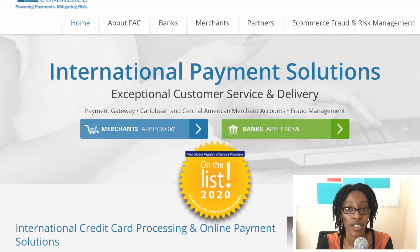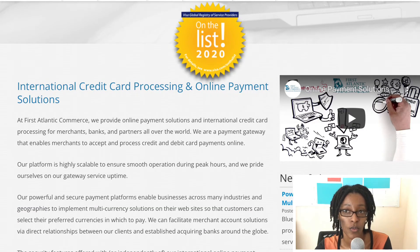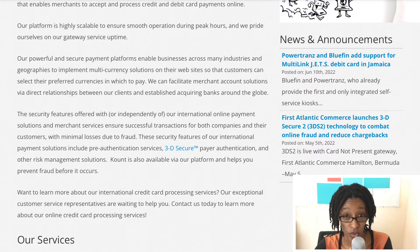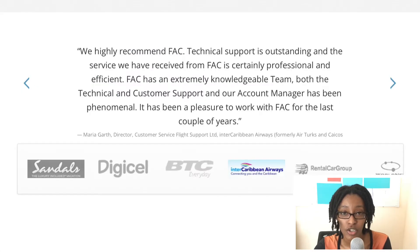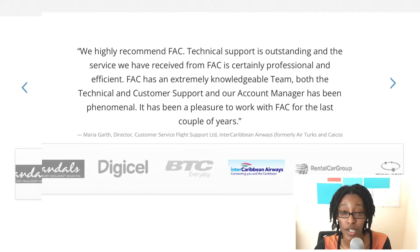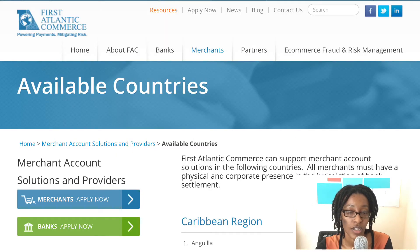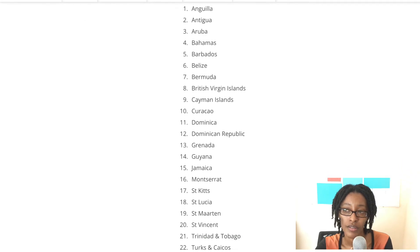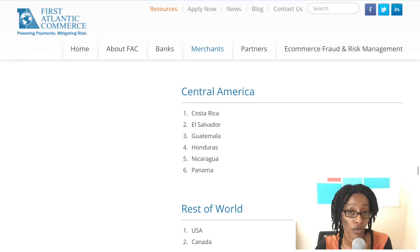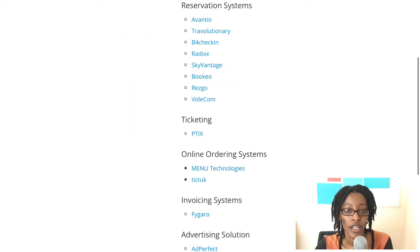First Atlantic Commerce has a merchant application for large businesses and bank applications. Most, if not all, of the local banks in Trinidad and Tobago have partnered with First Atlantic Commerce, and by extension the banks in other Caribbean islands have as well — they are the oldest, so most banks are integrated with them. The only problem is, even though they may be the most trusted, they do not work with small business owners and entrepreneurs just starting out, so I realized I could not use them and had to look for other payment processors.